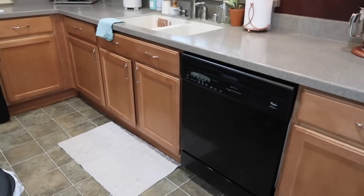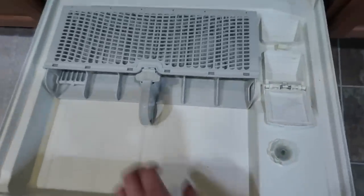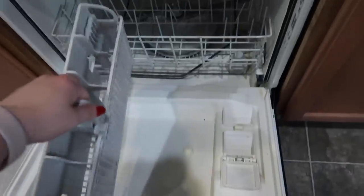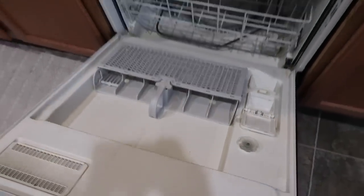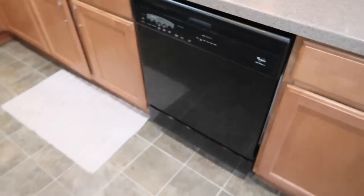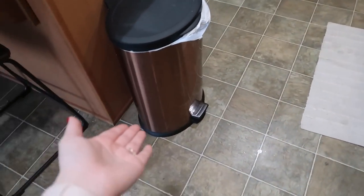Here is our dishwasher — I want to show you something in case you've never heard of this. I saw it on TikTok: did you know that the silverware basket that's normally just sitting in your dishwasher? Check your dishwasher — you can actually lock it into the door. Thanks TikTok! So that's our dishwasher, and this is our trash can — I got it from Walmart years ago.